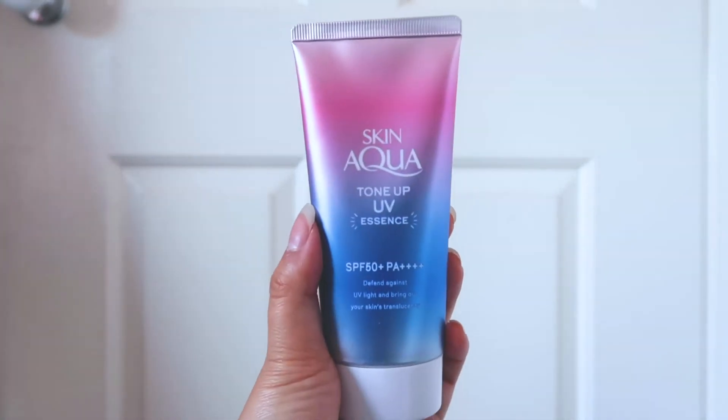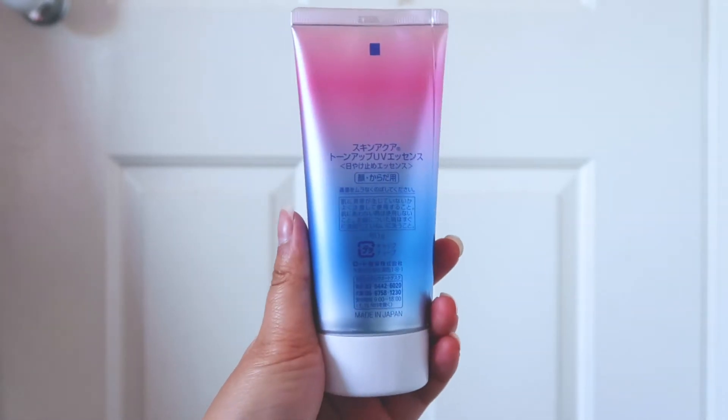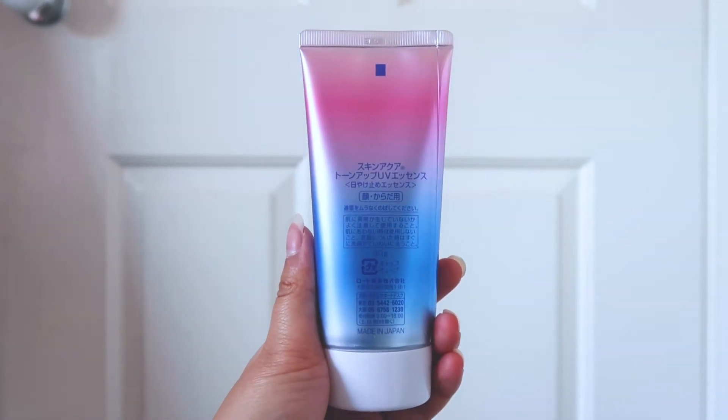This is Skin Aqua Toned Up UV Essence Sunscreen. Must get this sunscreen when you're in Japan.